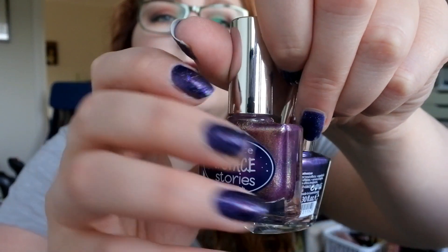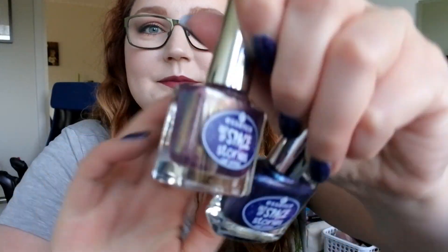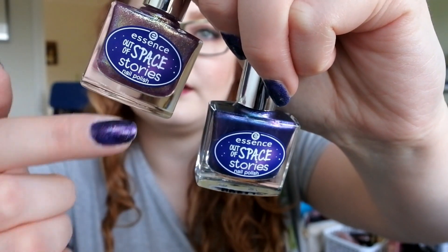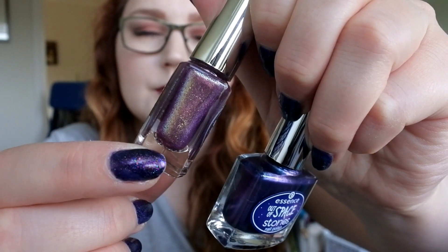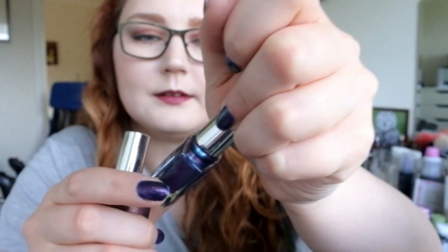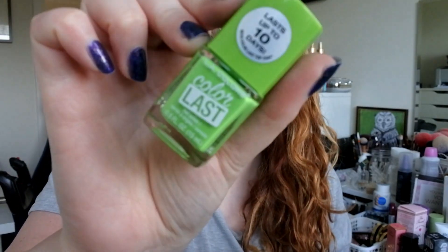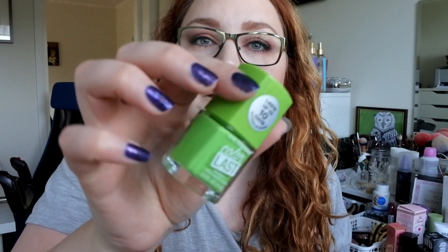I bought two of the Essence Out of Space Stories. The blue one is called Intergalactic Adventure, and this one is called Space Glam — it's a purple to gold duochrome, and this is more of a purple to blue duochrome. I bought some of the space stores when I was in Spain, so I wanted to extend my collection. I also bought one LA Splash Color Last Nail Polish in the shade Energy — just a happy green summer color.